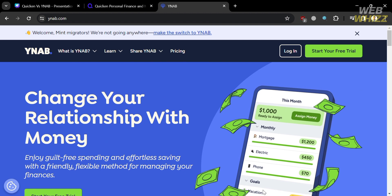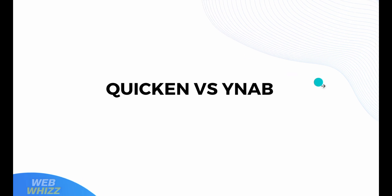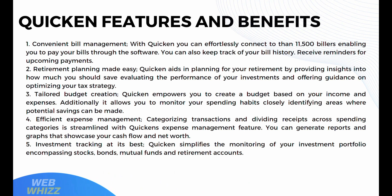Now that we have an overview of both platforms, let's look at Quicken's features and benefits. Quicken offers convenient bill management — you can connect to more than 11,500 billers, pay bills through the software, track your bill history, and receive reminders for upcoming payments. It also offers retirement planning, providing insights on how much you should save, evaluating investment performance, and offering guidance on optimizing your tax strategy. Additionally, Quicken empowers you to create a tailored budget based on your income and expenses, and monitor your spending habits to identify areas where savings can be made.